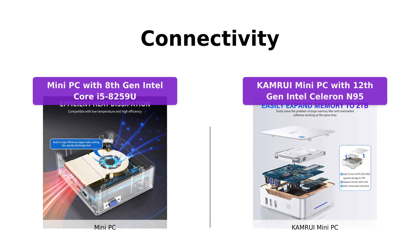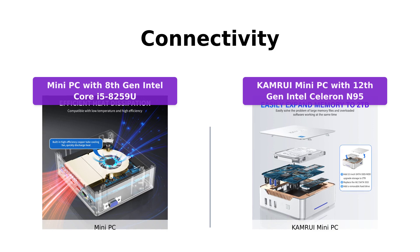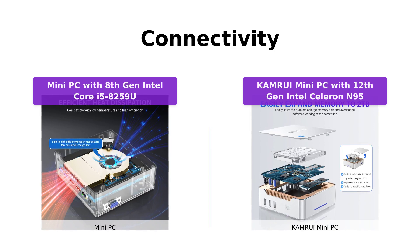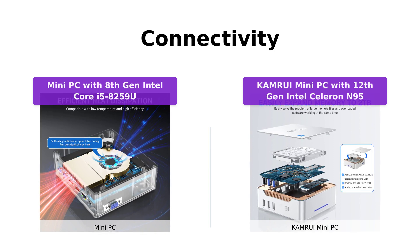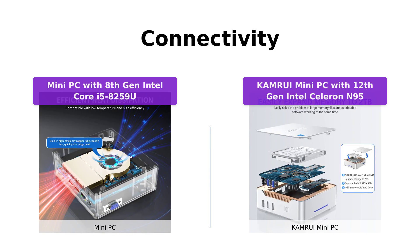Similarly, the Camarui mini PC offers USB 3.0 and 2.0 ports, stable Wi-Fi 5, and Bluetooth 4.2 support. Whether you need to connect devices or enjoy wireless convenience, both options have you covered.